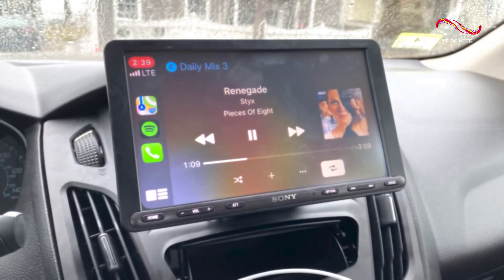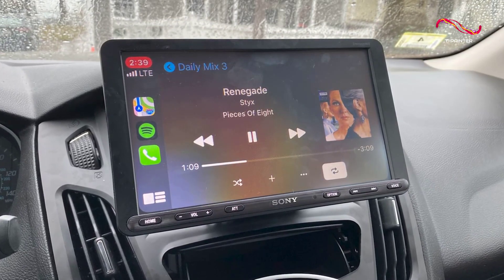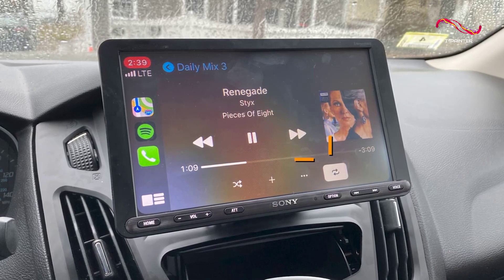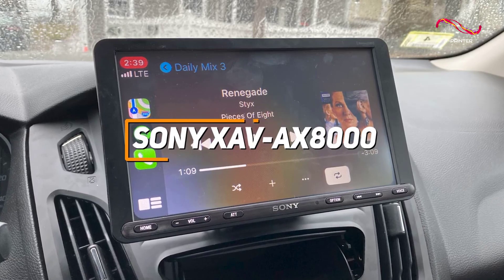I have a higher-end car stereo that comes with a massive and intuitive touchscreen display, versatile connectivity options, and crystal clear sound. The Sony XAV-AX8000 is a great choice if you have some additional money to spend.